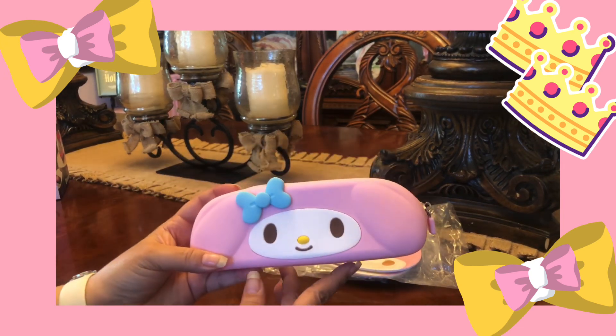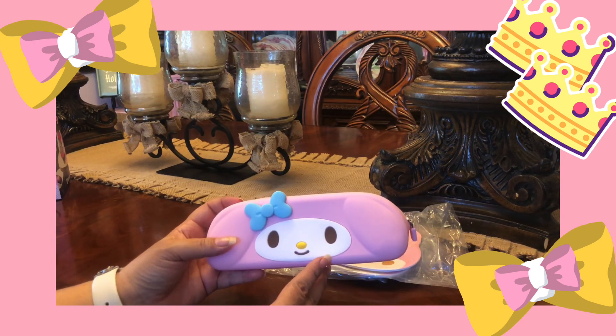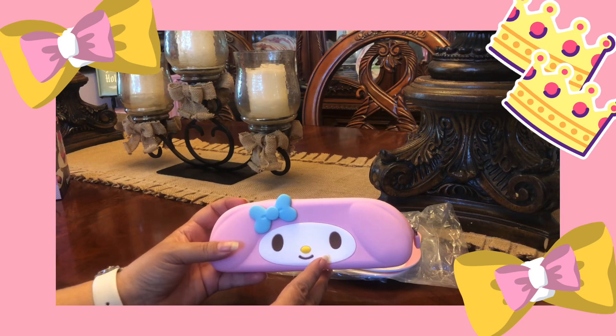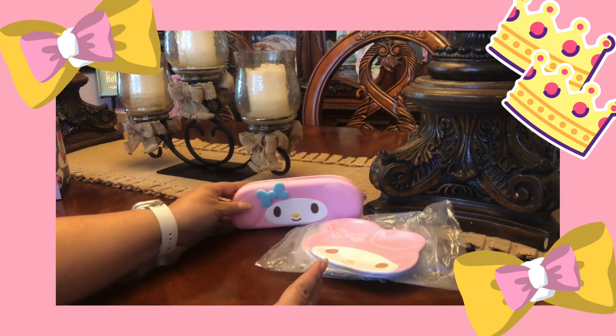I got this from Mercari. This seller I have bought from before and they are those sellers that don't overprice — they're fair. I'm extremely happy that I purchased this one.